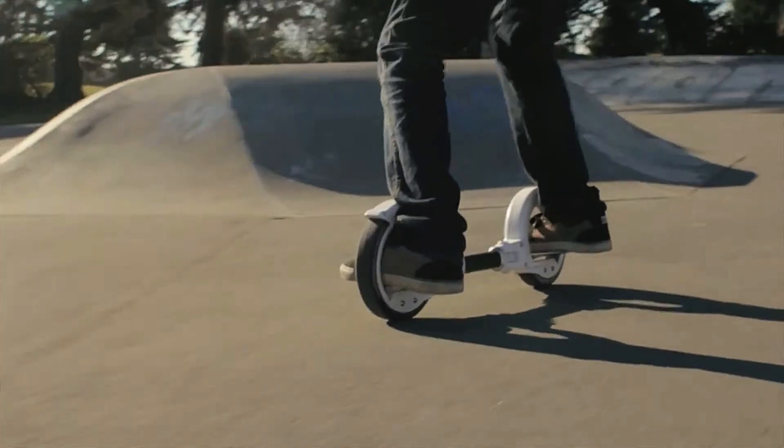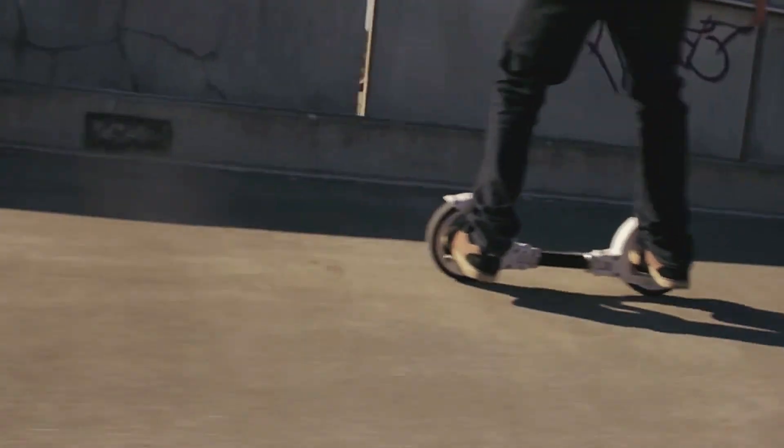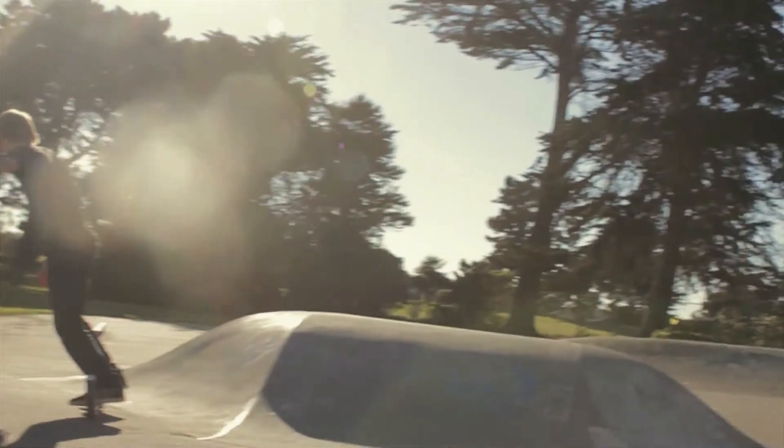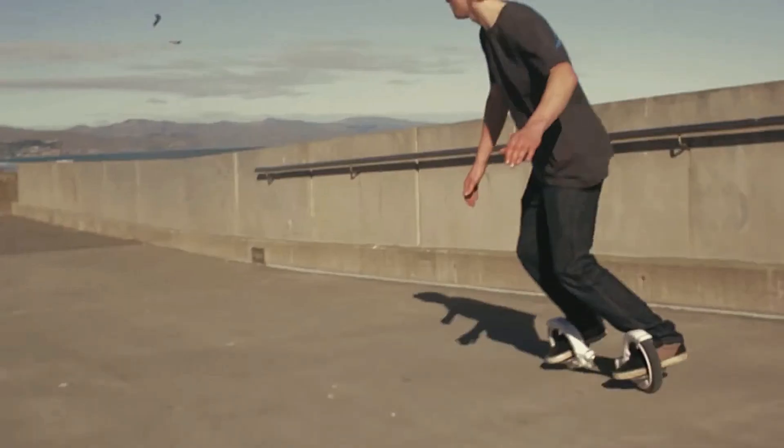The Skate Cycle weighs approximately 3.3 kilograms. Its frame is made from durable aluminum while body components are crafted from composite materials for strength and flexibility. This innovative ride is priced at around $150.